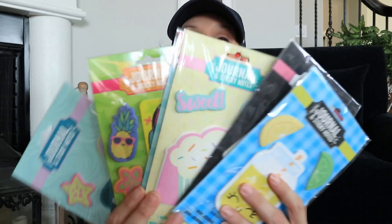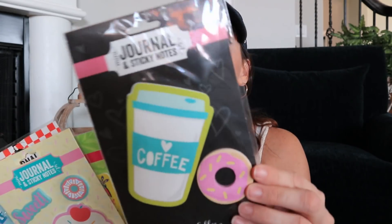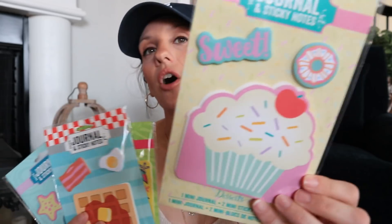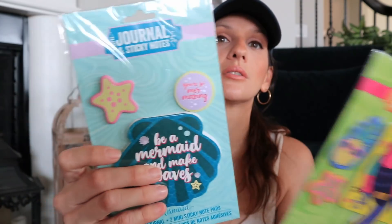Then there are these really cute journals — at first I thought they were all sticky notes but they're not. Some of them are actually little journals, and then these are the sticky notes. Isn't that just adorable? I don't think I've seen Dollar Tree do these ever again. I hope they do and come out with different stuff. Dollar Tree is always doing a lot of the same kind of styles — donuts, flamingos, llamas — so whenever they do stuff like this, I really love and appreciate it.